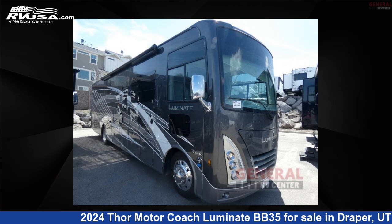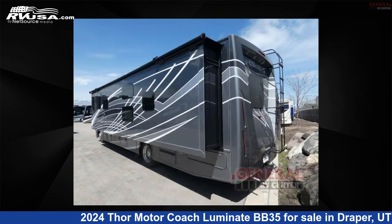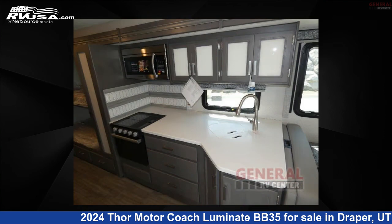This 2024 Thor Motor Coach Luminate BB35 is a Class A RV. It is located in Draper, Utah, 84020 and is offered for sale by General RV Center. Click the link in the video description to visit RVUSA.com and see more photos as well as the current price.